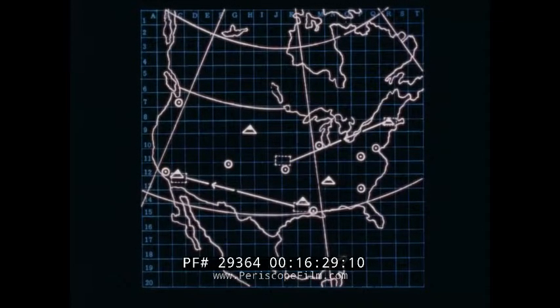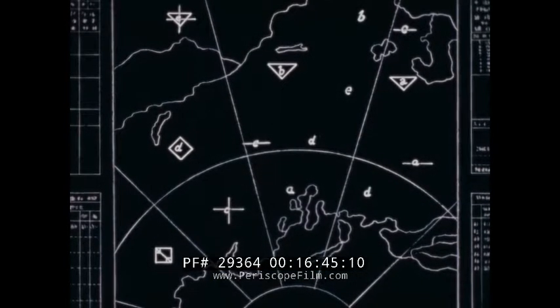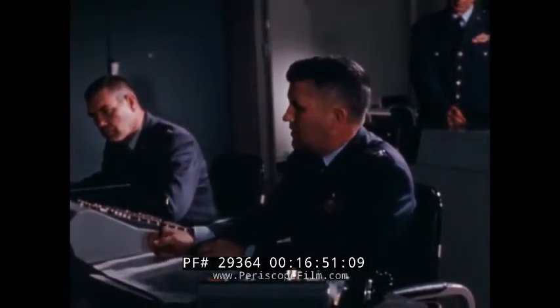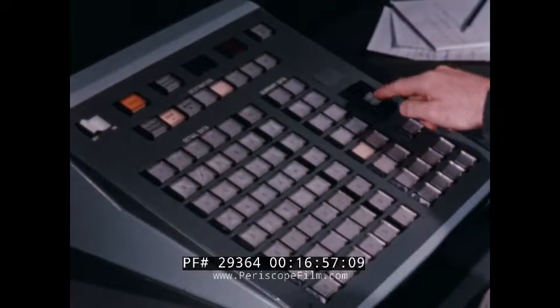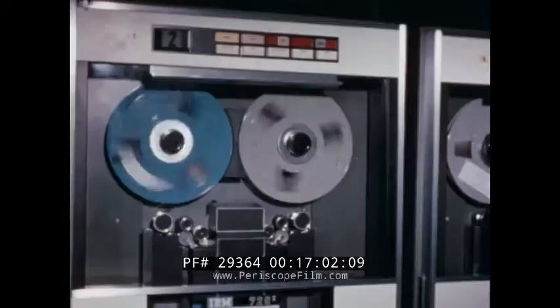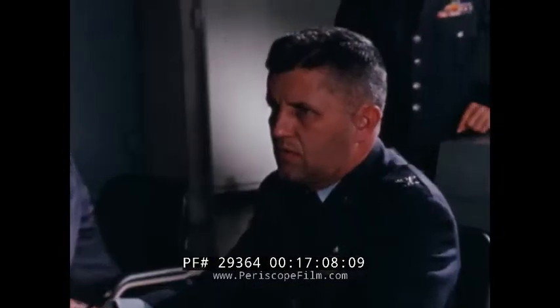Static locations, such as SAC bases and cities, are shown by transparency projectors. Targets are represented by symbols, and the effectiveness of an attack can be demonstrated by additional symbols showing partial or total destruction. Contingencies may force decisions to change commitments after plan execution is underway. In this event, descriptive data collected from widely varied sources will immediately provide a selection of alternate plans or data for decision-making, enabling the command personnel to decide upon a new course of action.